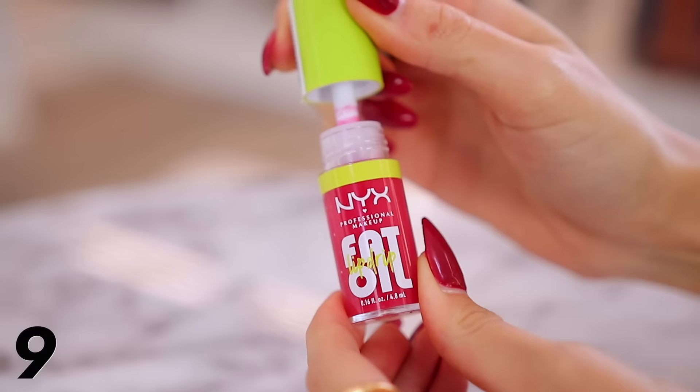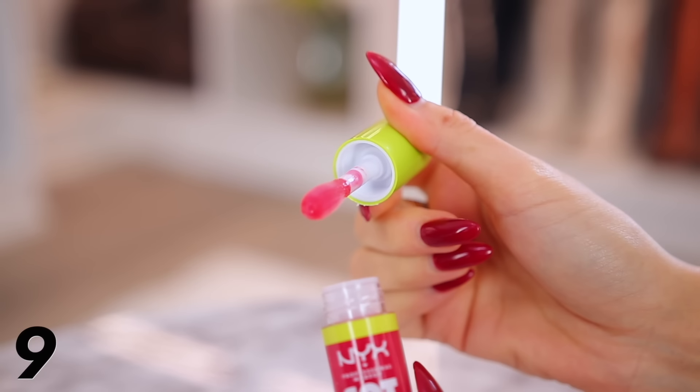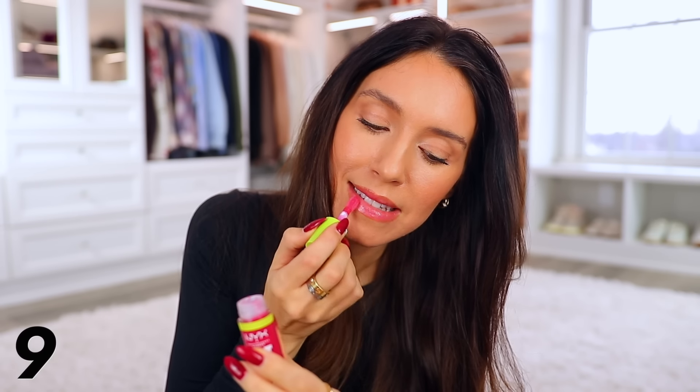Since we were talking about toiletries, I want to share this NYX Fat Lip Drip Oil. It is so similar to the designer Dior lip oil that costs $40 — which I love, but it is $40. This makes your lips really glossy and shiny and it's about $8 versus $40.